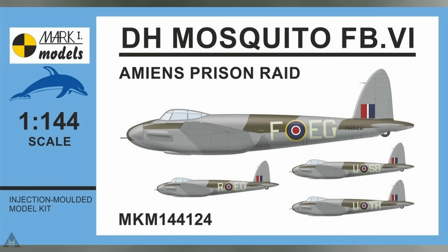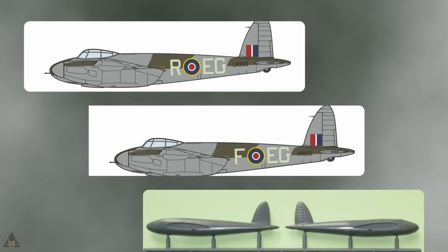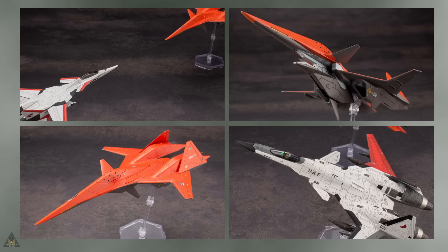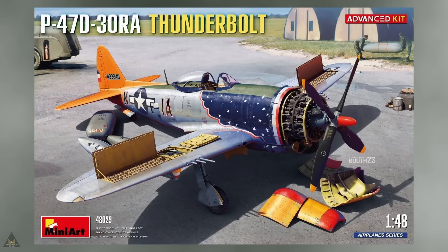As well as the Hawker Tempest, Mark One Models are also producing some Mosquitoes — you'll have the choice of several different schemes, all in 1/144. For a bit of fun, Koto Boogie are producing an Ace Combat ADF-01. This is a model from the game Ace Combat, and I've included it because I actually thought it looked pretty cool.